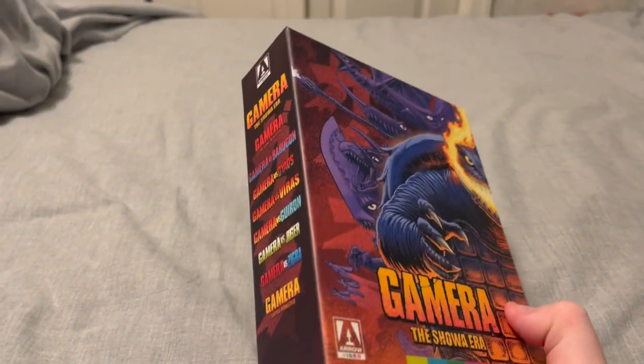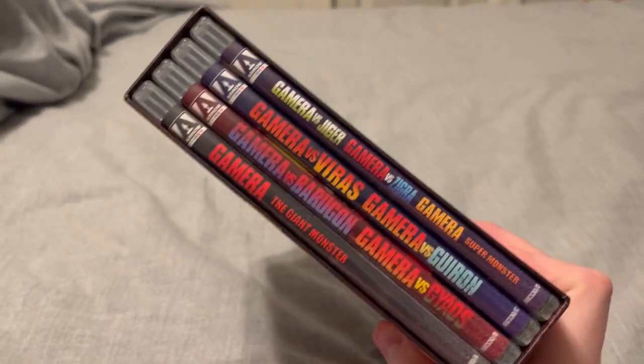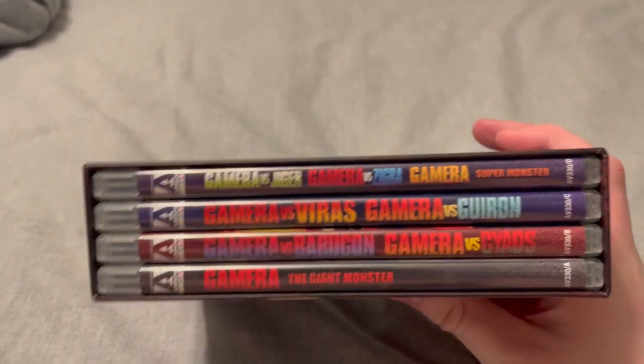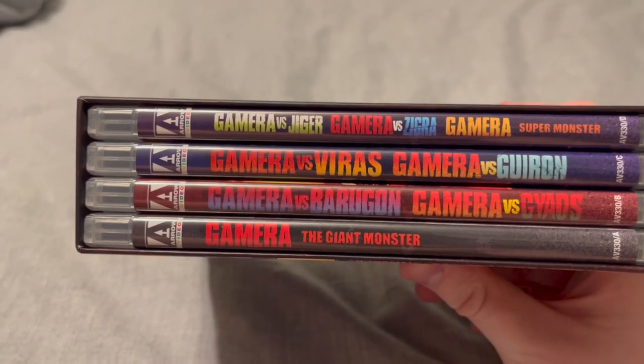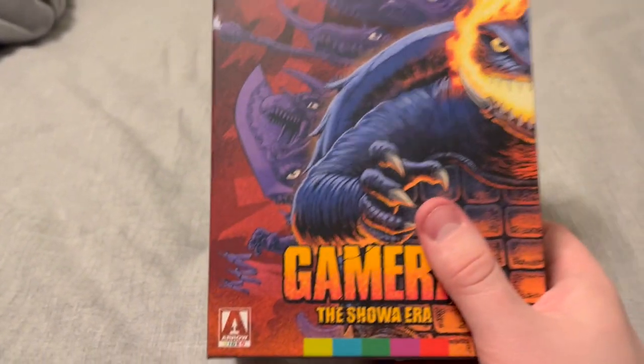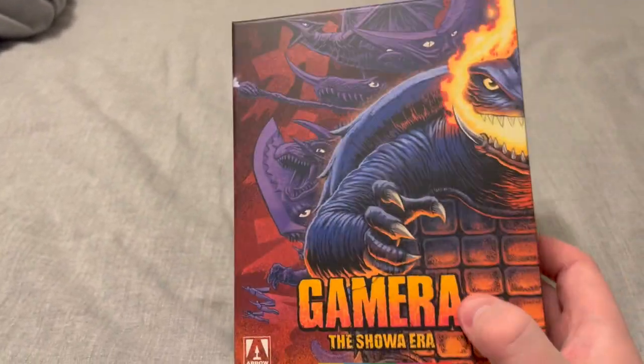We're going to jump to spring or summer of last year. Amazon was running their Arrow sale, and I had already had one of their box sets related to tokusatsu, but I hadn't had the other, and figured now was a good time to pick it up. The set I got was the Showa Gamera set. That was kind of what gave me the idea to do the Gamera series reviews, besides the anime coming out. It got me to go back and watch the Showa series — for the longest time I kind of didn't care for it. I liked certain movies like Giant Monster and Barugon, but a lot of them I didn't care for. It gave me a chance to go back and take a fresh approach. It looks phenomenal, and I'll definitely do a review for this coming up sometime soon.